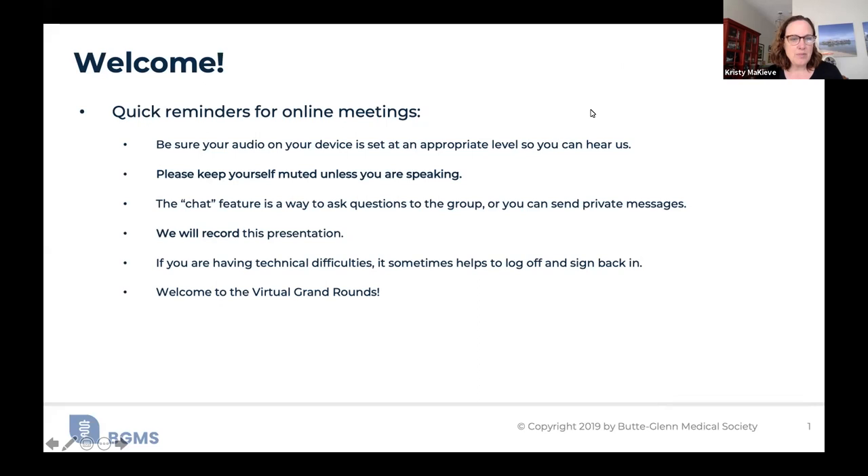Hi everyone. I'm Christy Byrd-McKeeve, Executive Director of Butte Glenn Medical Society, and welcome to today's virtual Grand Rounds. We produce these Grand Rounds in partnership with Enloe Medical Center, and CME is available with a follow-up email.